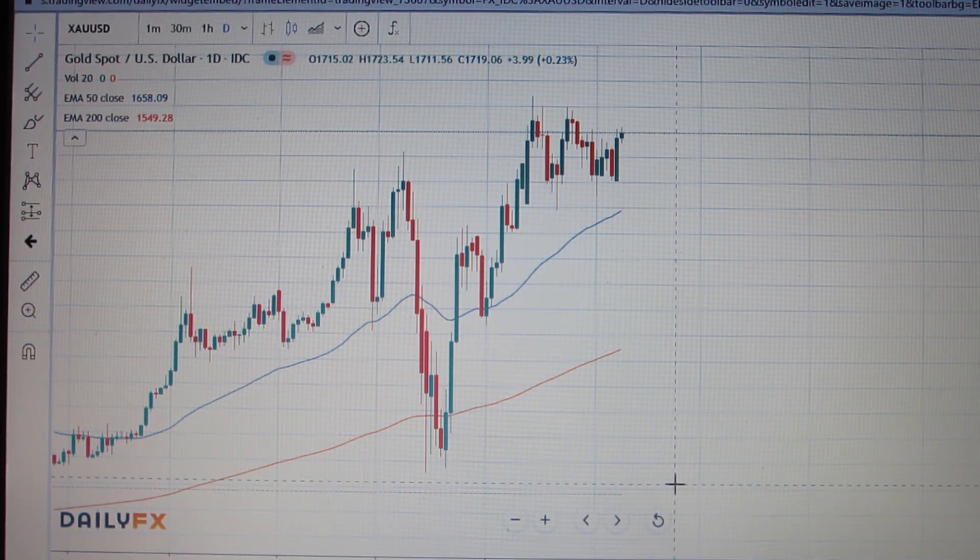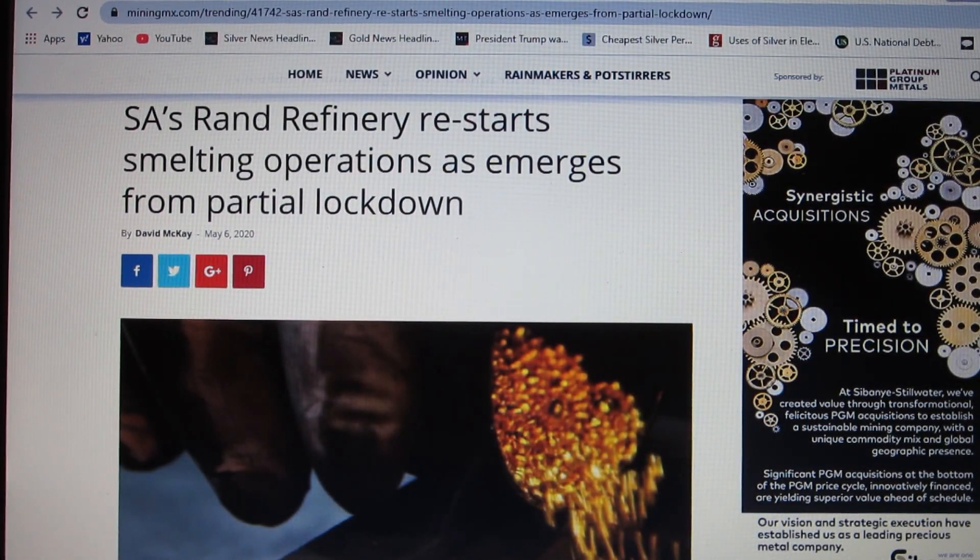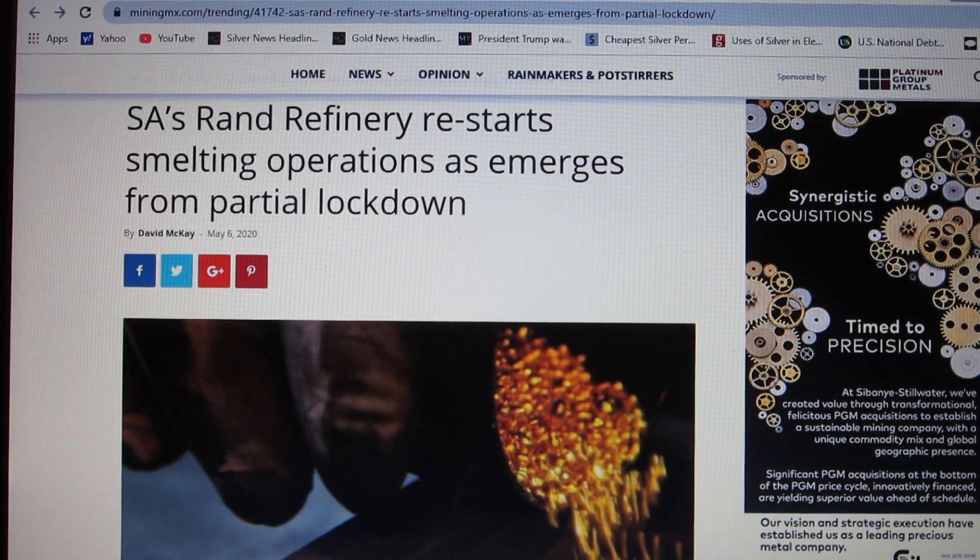Some refiners are starting to open back up again. South Africa's Rand Refinery has restarted smelting operations, and two of the major Swiss refineries have also opened back up. These are some of the major refiners in the world, so this is going to start putting more gold back into the market.